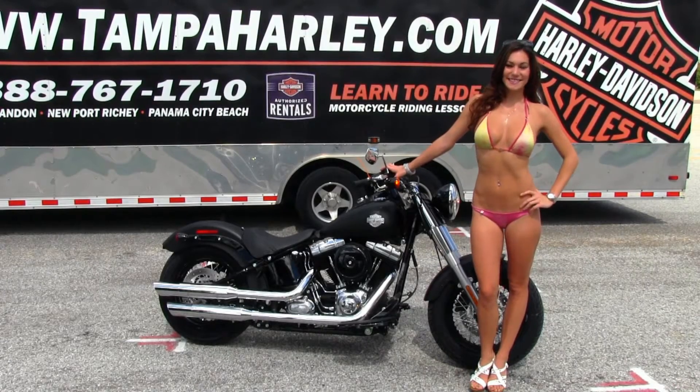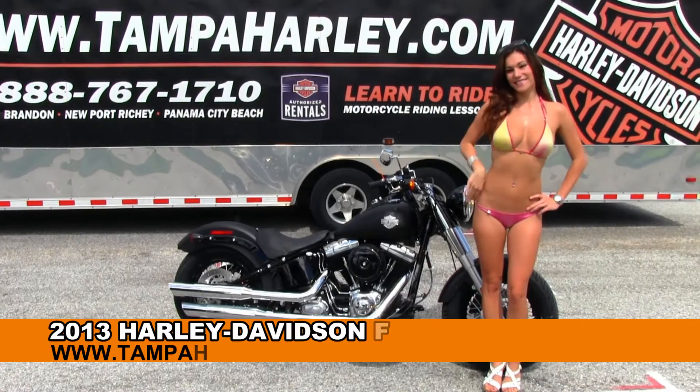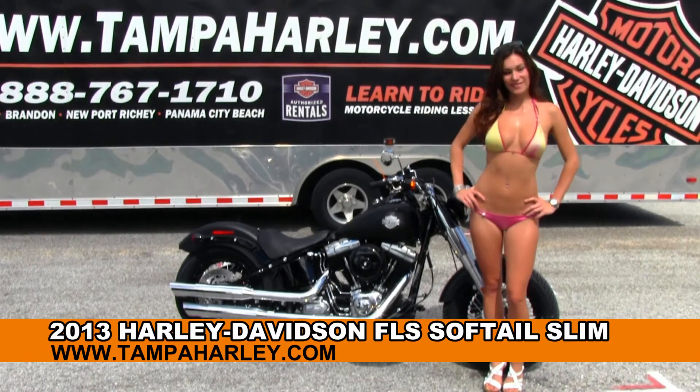Welcome everyone to the world famous Brayne and Harley-Davidson. Today for your viewing pleasure we have Brie, and she's showcasing this impressive brand new 2013 Softail Slim.